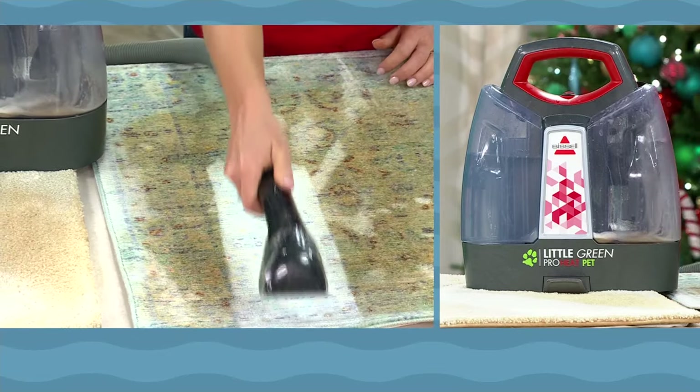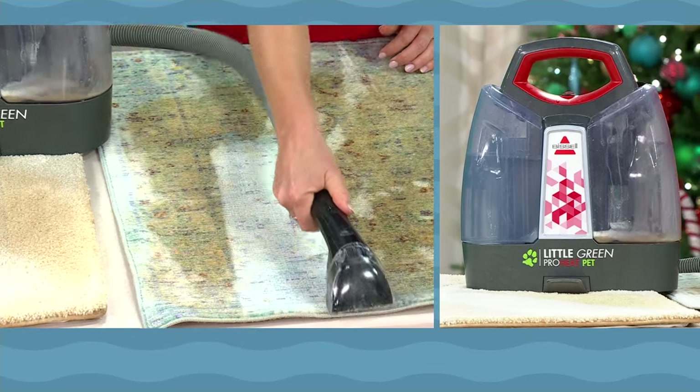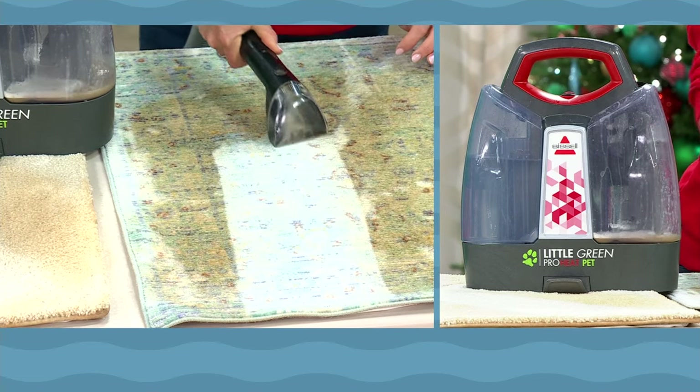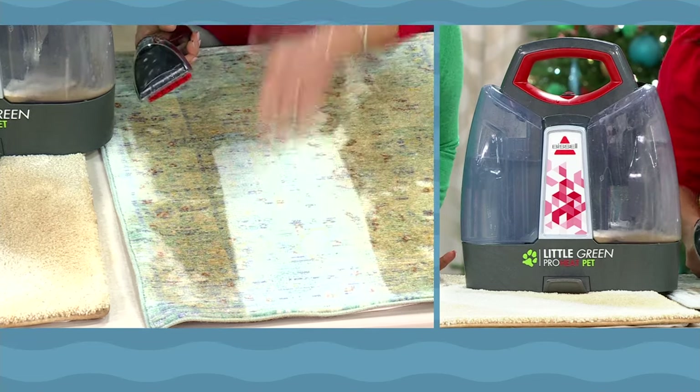You're getting a Bissell Little Green with exclusive colors that gives you HeatWave technology. Think about it — when you want your hair to feel the cleanest, it's the hottest water. When you want your sheets or clothes to get the cleanest, you have to use hot water. And Bissell has applied that technology.